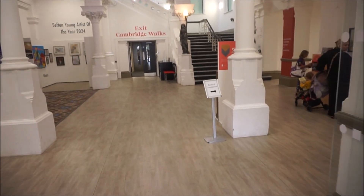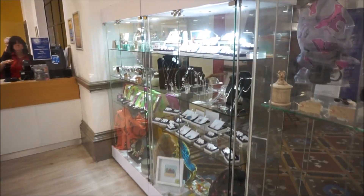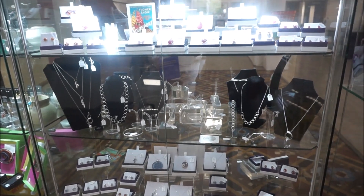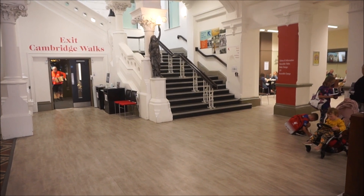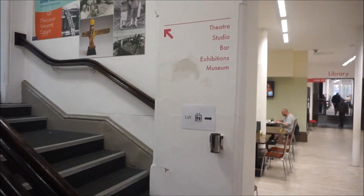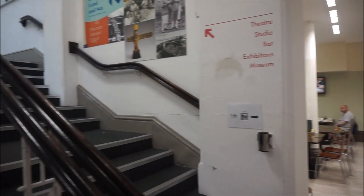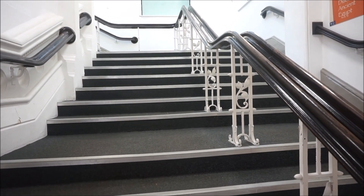It isn't well signposted, this museum. I'm right by the box office. It looks like jewellery that you can buy — that's the box office for the theatre. I'm going to go up these stairs to get to the museum. Up there is the theatre, the studio, the bar, the exhibitions and the museum. I'm going to turn the camera off when I climb these stairs — be back in a minute.